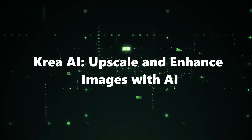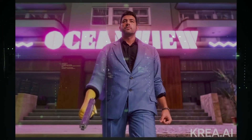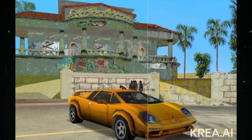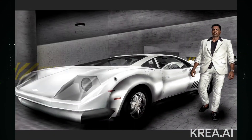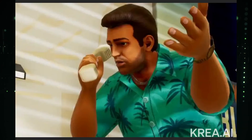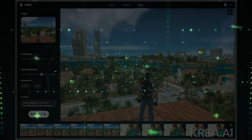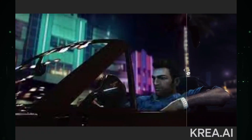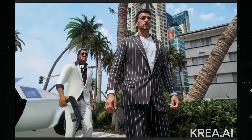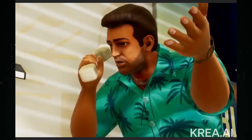Number 7: CREA AI — Upscale and Enhance Images with AI. Say hello to CREA AI, your go-to tool for upscaling and enriching images using the power of AI. CREA AI takes your pictures and elevates them to a new level of clarity, detail, and brilliance. Whether it's an old photograph or a snapshot from your latest adventure, CREA AI works its magic to make your images visually stunning. We'll explore how CREA AI simplifies the process of image enhancement, offering users a quick and effective way to bring out the best in their pictures.